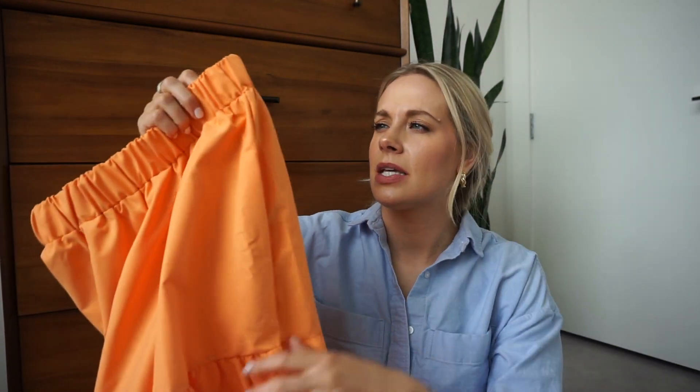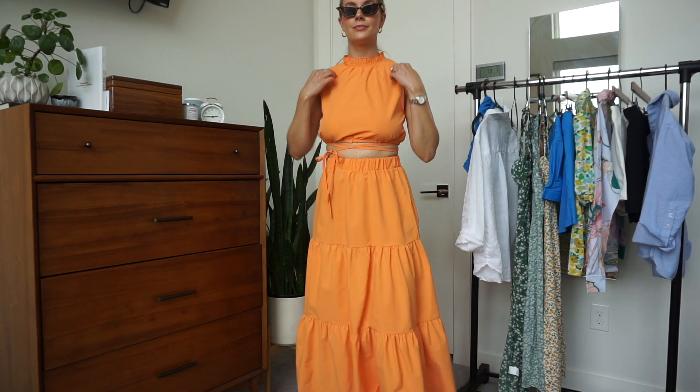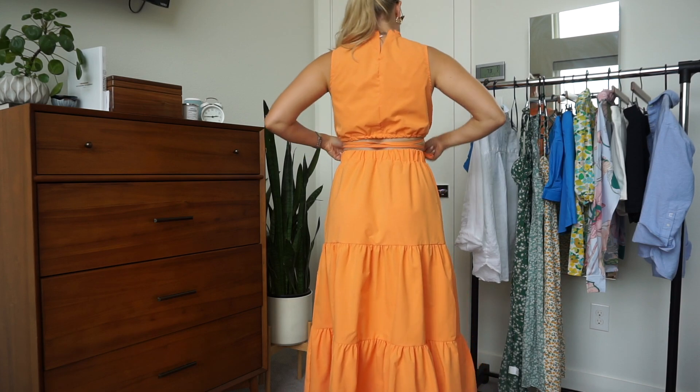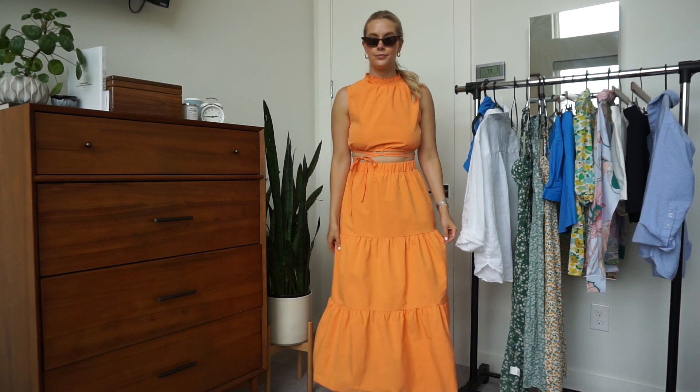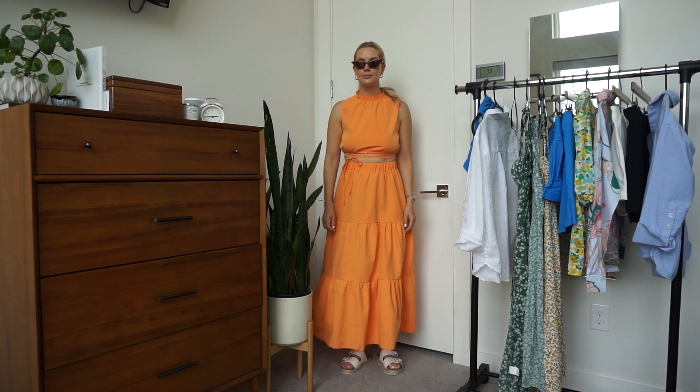I love grabbing matching sets from Shein — I think they do two-piece sets so cute, and I don't wear them day to day, so it's not something I'd fully invest in — that's why I love going to Shein. Again, with the orange — I told you, orange is my color this summer. I got this big tiered maxi skirt in orange. The waist is a little snug, but if you're in between sizes you could size up since it's stretchy. This is a thicker material, not see-through at all, and I like that it's a stiffer material so it doesn't wrinkle as easily and holds its shape.